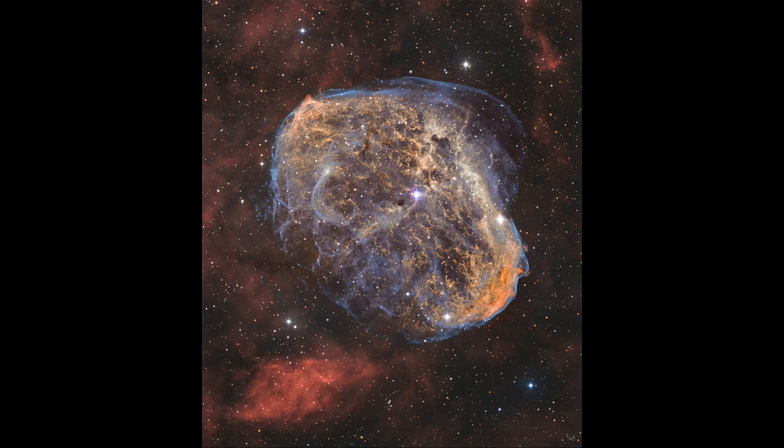In fact, that star will continue to go through its life for another million years or so, and at that point it will become completely unstable and will finally rip itself apart in a supernova explosion. That million years is a rough guess, of course.